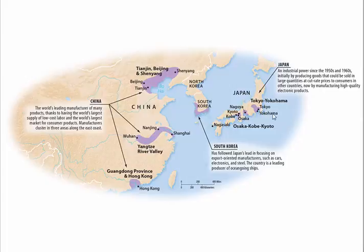Here in East Asia, the Tokyo-Yokohama area and the Kobe-Osaka area are important places of industrialization. Hong Kong and Guangdong Province are also key — Guangzhou is the capital of Guangdong Province.